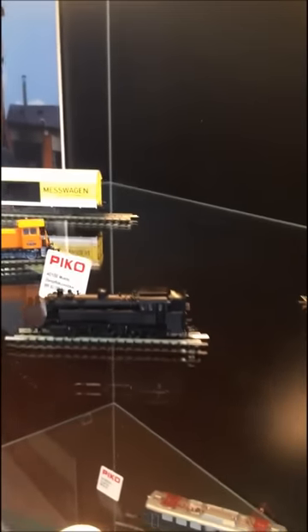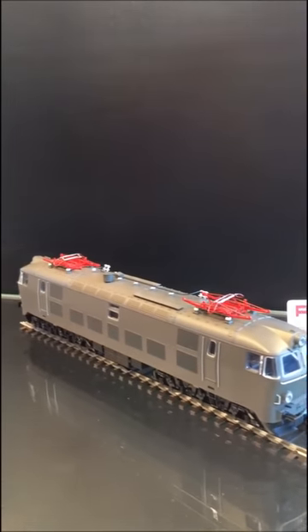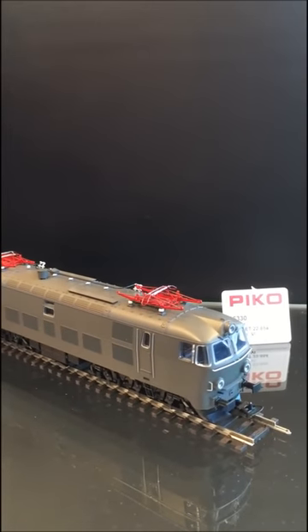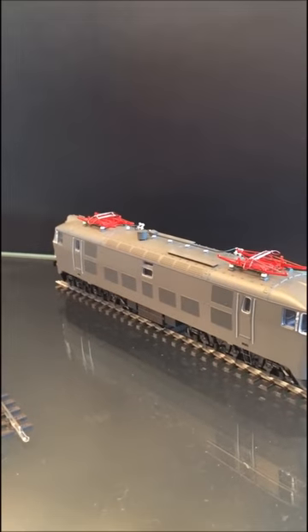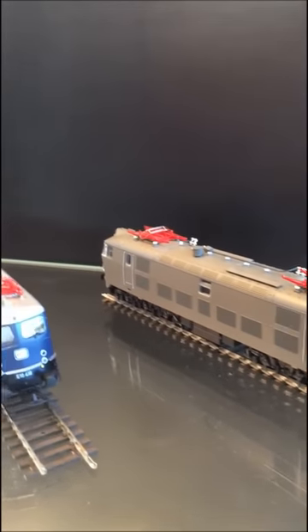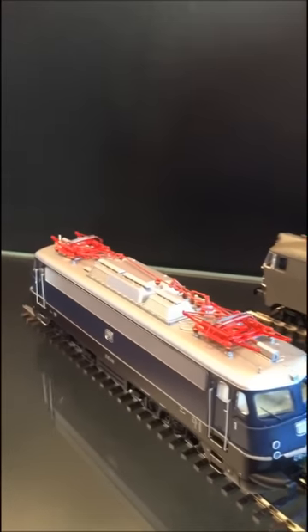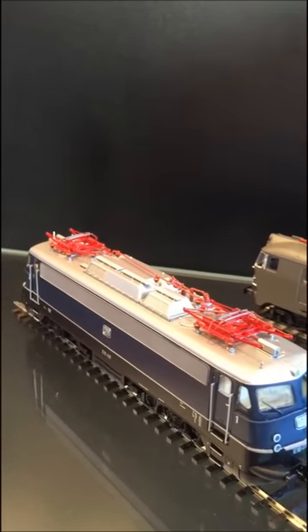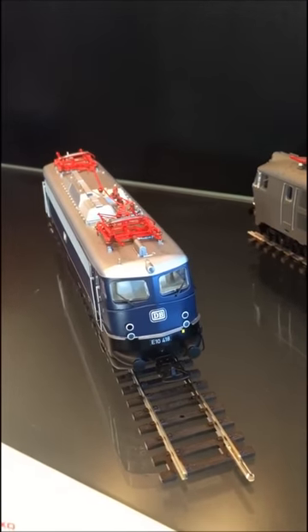Behind that you see some TT models and our measure car, which I will show you later. Now we come down to the HO models. First you will see here the ET22 — this is the most-built electric locomotive on the European market for the Polish market. Then a very nice and well-known electric locomotive of the DB, the E10.